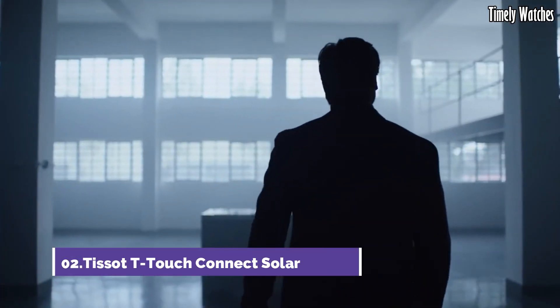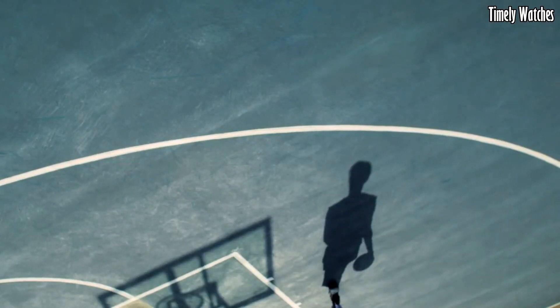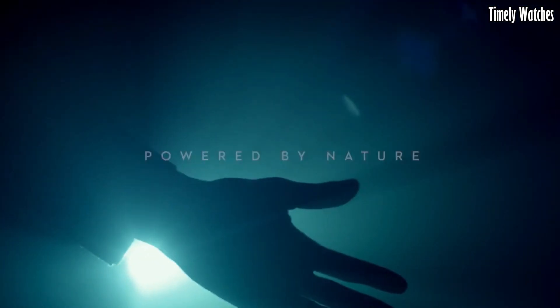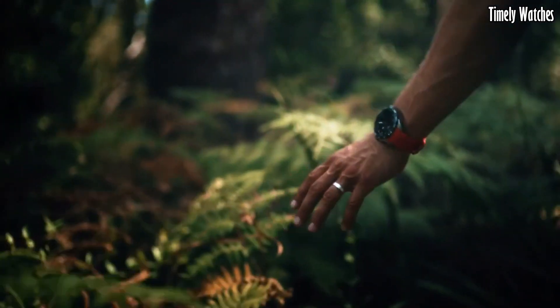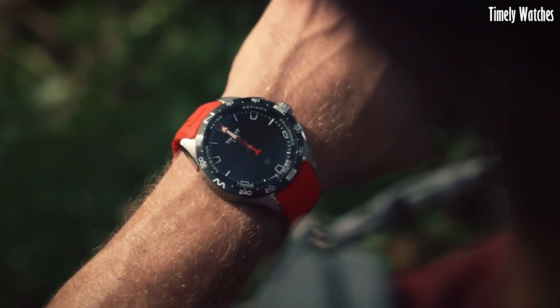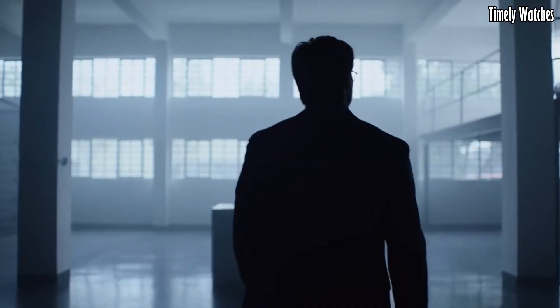Number 2, Tissot T-Touch Connect Solar. The Tissot T-Touch Connect Solar is the epitome of modern horology. Powered by sunlight, it eliminates the hassle of battery changes. With its intuitive touchscreen, it seamlessly connects your digital life to your wrist, providing notifications, fitness tracking, and more.